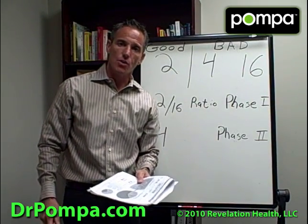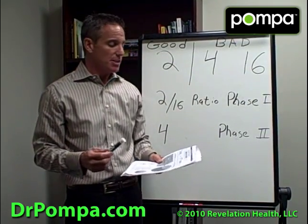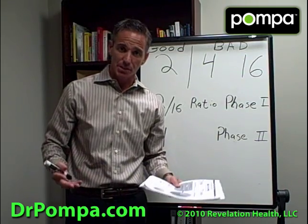If you watched my video on hormone dysregulation — if you haven't, I recommend you do — I spoke about a test, specifically an estrogen ratio or an estrogen metabolism test.